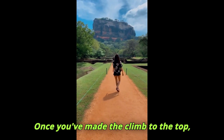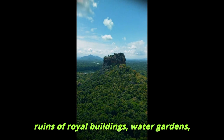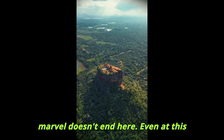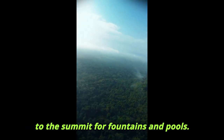Once you've made the climb to the top, you'll be standing on the site of King Kashyapa's palace. Here you'll find the ruins of royal buildings, water gardens, and the king's throne. The engineering marvel doesn't end here — even at this great height, the site had advanced hydraulic systems that channeled water up to the summit for fountains and pools.